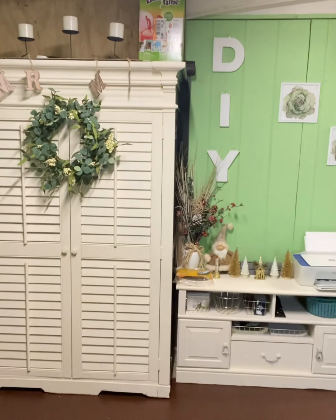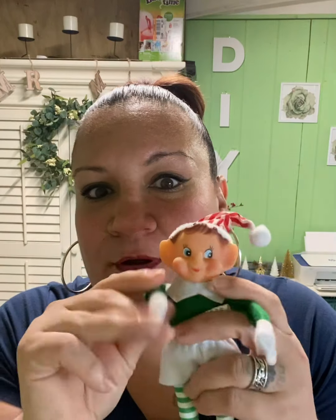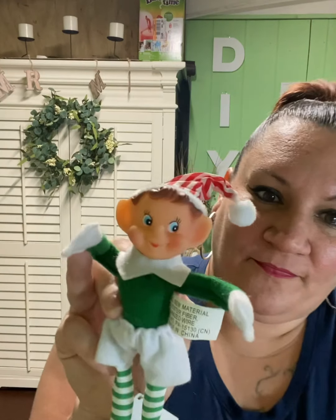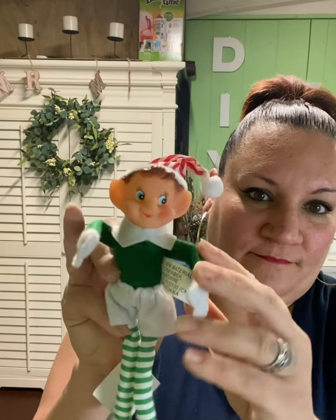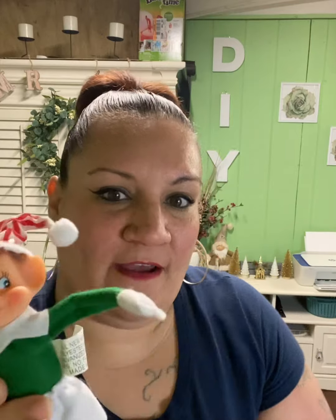Last but not least, I got this little elf — he's so cute and bendable. He was $4.99 half off. Okay, now I'm finished! Thank you for joining me and watching my video. If you liked it, give me a thumbs up. If you'd like to see future videos, subscribe to my channel. See you guys next time, bye!